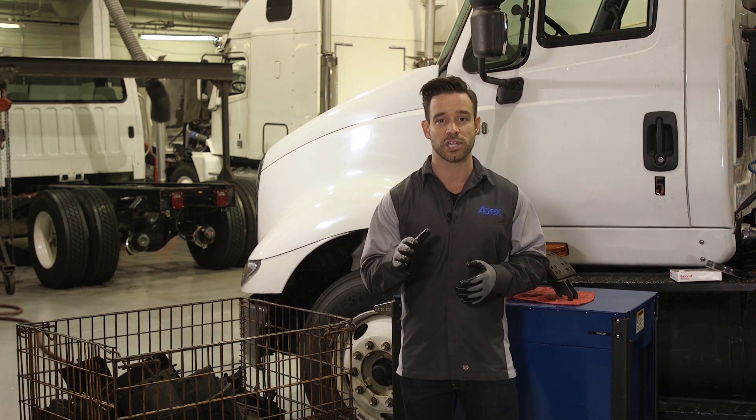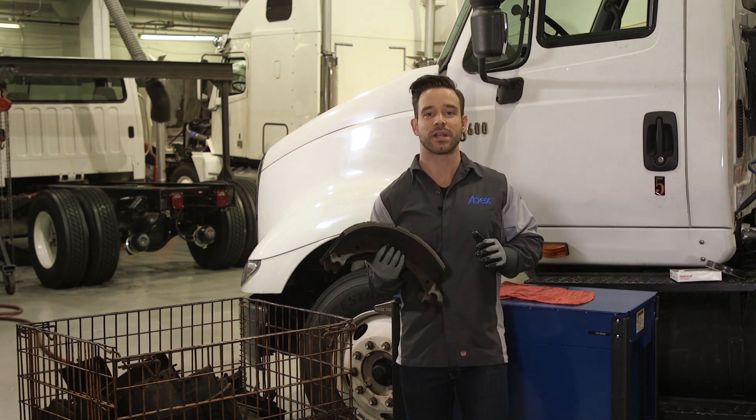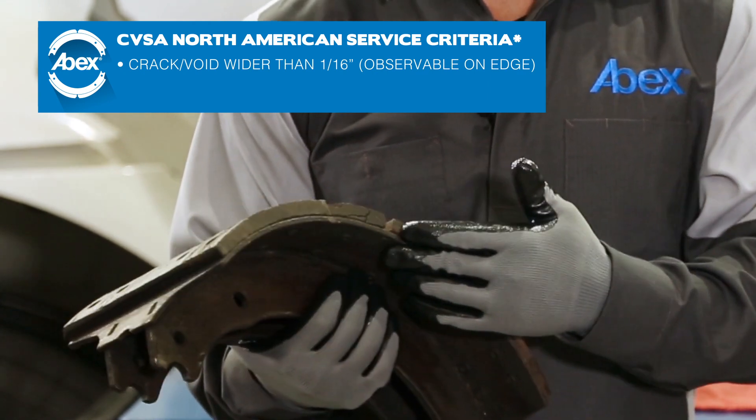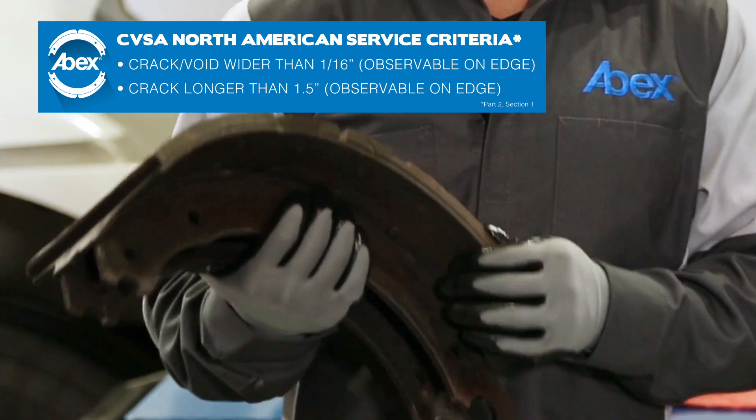First and most common friction issue is a cracked lining like this one. The North American out-of-service criteria define a cracked lining as a crack or void that is observable on the edge and wider than 1/16th of an inch, or a crack observable on the edge that is longer than 1½ inches.